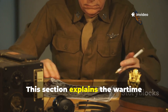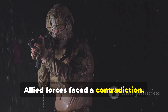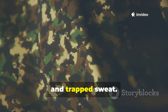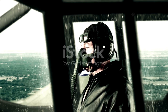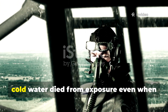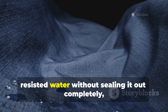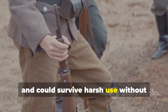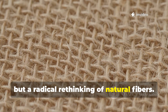By the early 1940s, Allied forces faced a contradiction. Rubberized fabrics were waterproof but cracked, delaminated and trapped sweat. Untreated cotton breathed well but soaked through quickly and became dangerously heavy. The Royal Air Force encountered the worst consequences when pilots downed over cold water died from exposure even when rescue was near. The solution required a fabric that resisted water without sealing it out completely, retained strength when wet, and could survive harsh use without complex maintenance. The result was not plastic, but a radical rethinking of natural fibres.